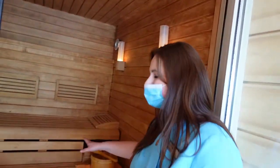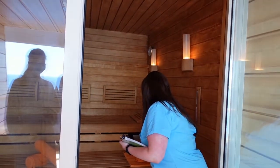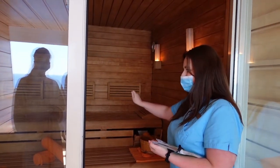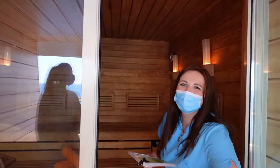Beim Aufguss sollte es was schön Fruchtiges sein. Wir haben uns für Mango entschieden. Wenn Sie den Aufguss machen, einfach hier reingehen, das ist ziemlich selbsterklärend, und dann hört man, wie der Aufguss quasi ganz von selber passiert. Ich würde empfehlen, immer so zwei Kellen zu nehmen und das erst mal wirken zu lassen, weil sonst wirkt zu viel. Man riecht es schon – riecht sehr gut, so ein bisschen wie in der Shisha-Bar.